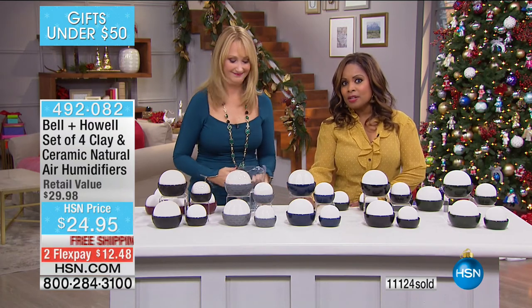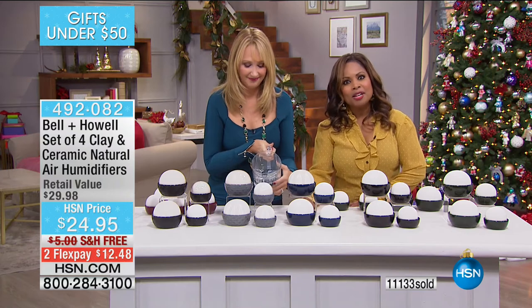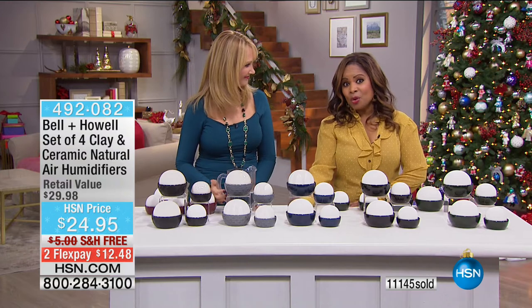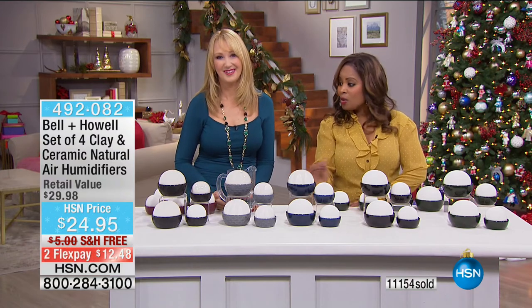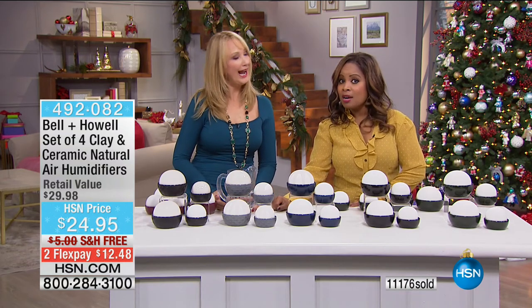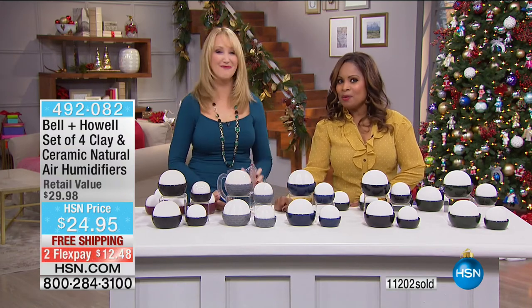We're going to move on because we've got more great gift ideas under $50. Shop with confidence this holiday season at HSN — you have until the end of January for a full refund. These are beautiful, great gift ideas. We'll see you in the morning on Monday with some great values. In the meantime, continue to place your orders.